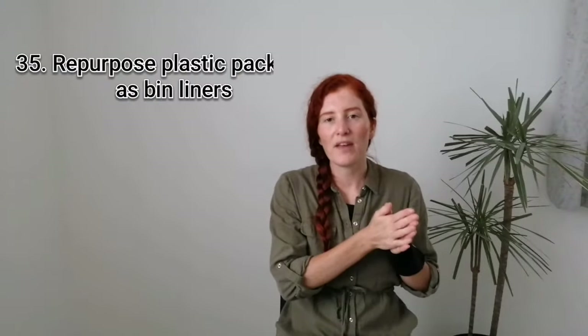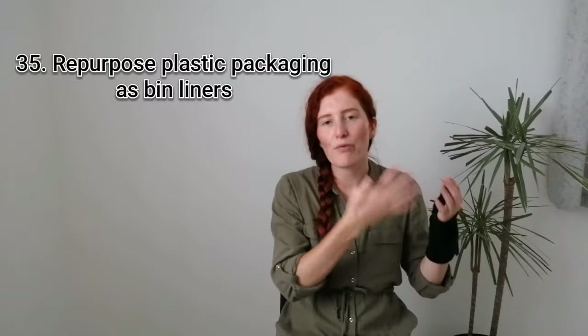Thirty-five is to repurpose any old plastic packaging or produce bags as an alternative to bin liners — of course, only if your local council allows for this, but it's a really great way to prevent buying a new roll of plastic bin liners. Number thirty-six is to just protect your phone — I always have mine in a case with a glass screen protector. Tech waste is a huge problem, so by protecting our electronic devices we can help them last for longer.